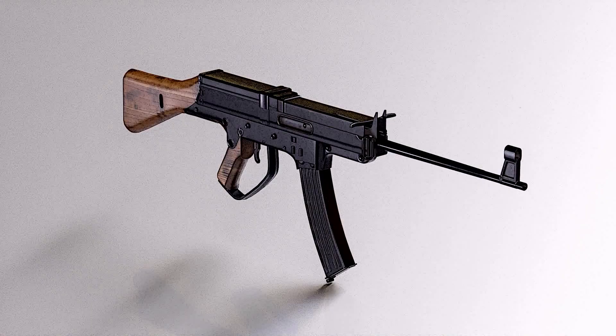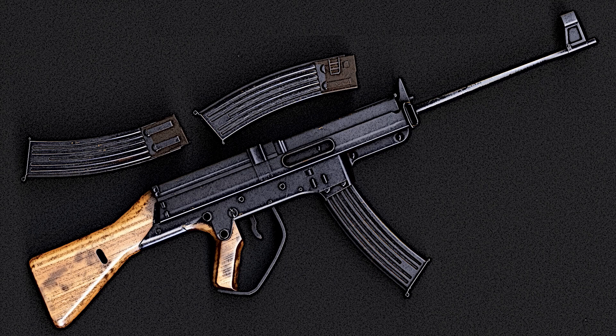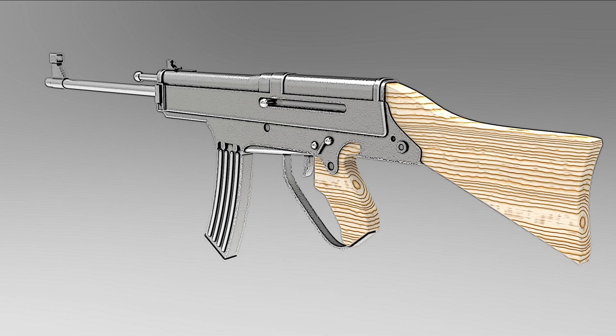The Grossfuß Sturmgewehr, or Grossfuß assault rifle — the Sturmgewehr 45 Horn, also known as the Grossfuß Sturmgewehr — was a German prototype assault rifle developed during the final stages of World War II by engineer Kurt Horn at the Grossfuß company.